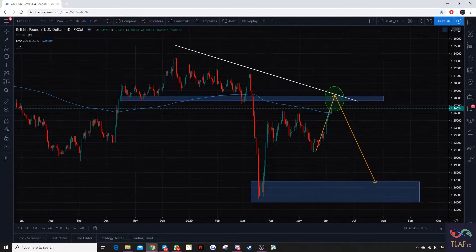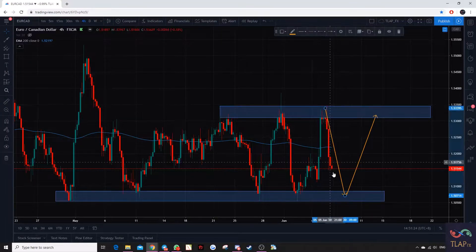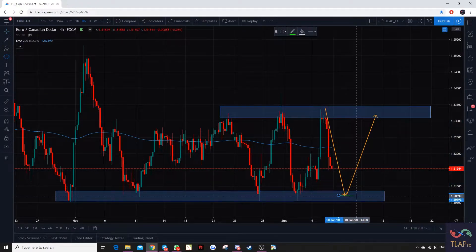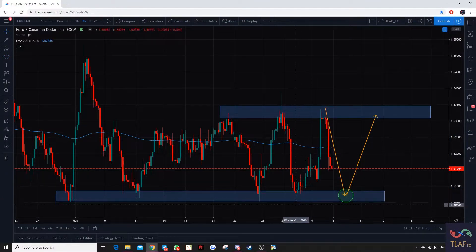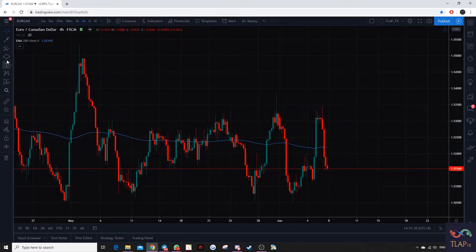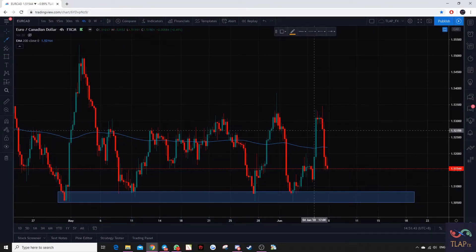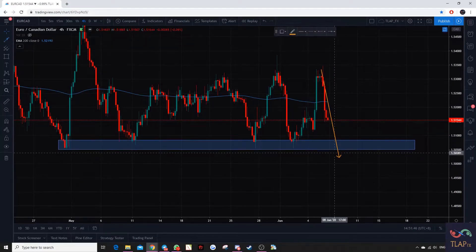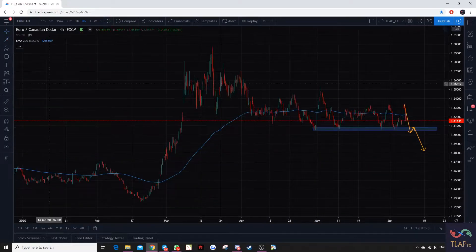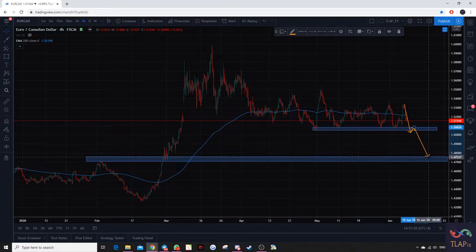Next we have EURCAD. You can see that prices are moving towards the support zone again, so we can actually make a buy over here. However, prices shouldn't make a lower low compared to this zone, and from there we can actually buy towards the next resistance level. What we can expect for the next trade could potentially be a breakdown of this level, with prices giving us a retest before moving down towards this level, potentially near the 1.7 area.